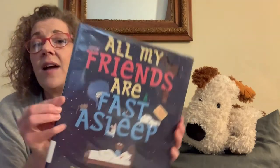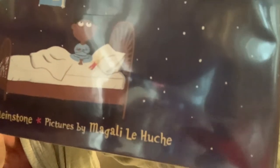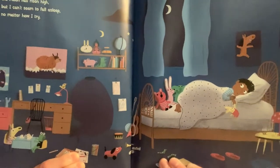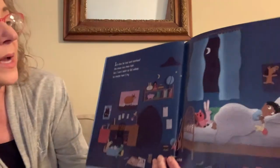Last story for this evening. Our story is called All My Friends Are Fast Asleep. The author is David Winestone, and the pictures are by — I believe a French artist — her name is Magali Lahouche. I tried to find out how to pronounce it but wasn't able to find the exact pronunciation. Her artwork is very nice and I really enjoyed looking at this book. It's called All My Friends Are Fast Asleep. There's lots of things to look at in this boy's room.